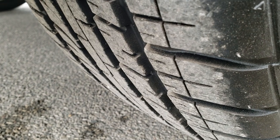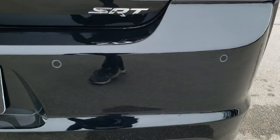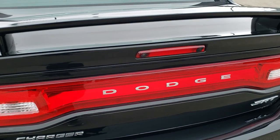Back tires have just as much tread as the front tires, and down this side, very, very clean. As we come around to the back, the rear bumper is in nice shape. You get the chrome-tipped exhaust and the deck lid spoiler.